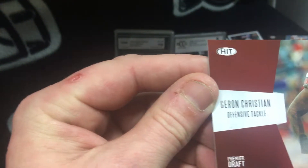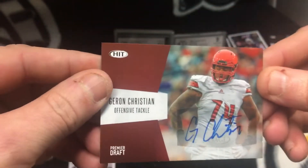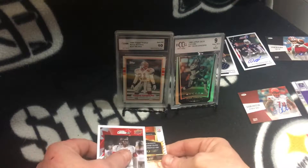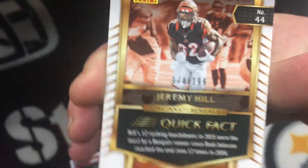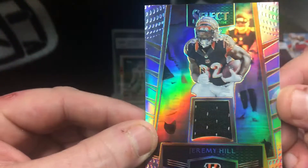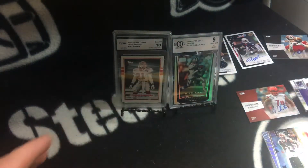The autograph again — never heard of him, but it don't matter, autographs are cool, I don't care who it is. Jeremy Hill — nice little gold color, 174 out of 199. That's real nice. Like I said, I doubt you're going to pull a Brady or — wait, I said Ryan Leaf instead of Matt Ryan. But still cool, still cool. We'll just open them up and see what you get. Alright guys, have a good one!